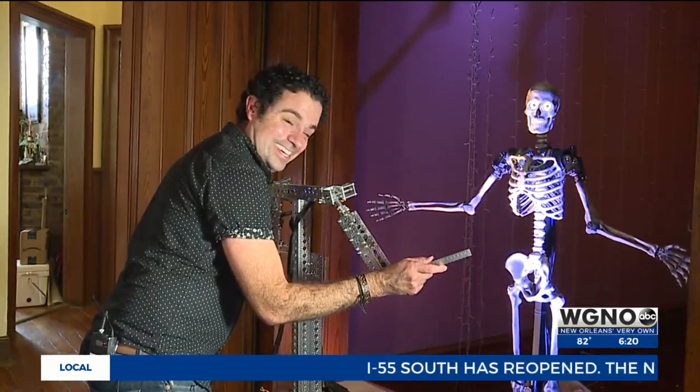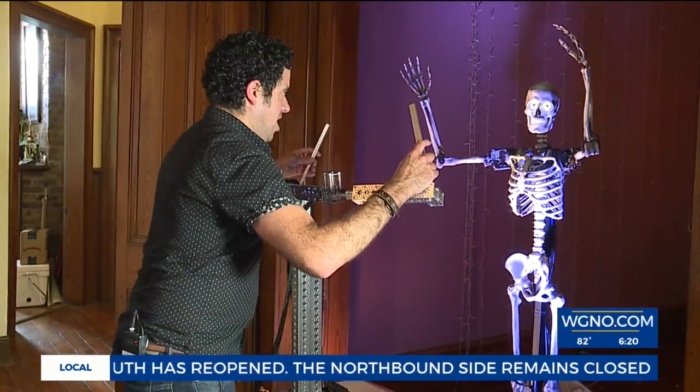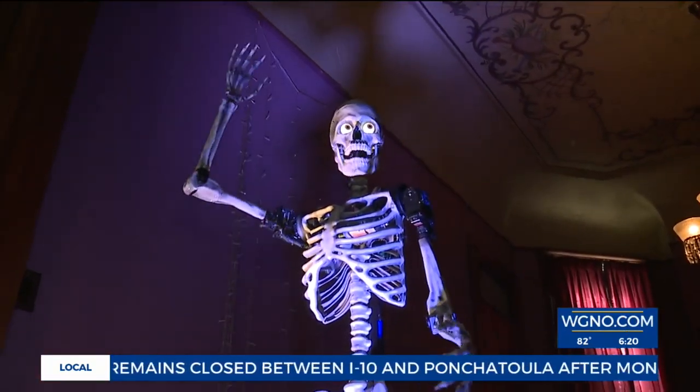The character animates expressively — demonstrating moves like catching a fish, riding a roller coaster, and flexing. The character even calls out Kenny by name: 'You're lying, Kenny. Thanks for stopping by.'